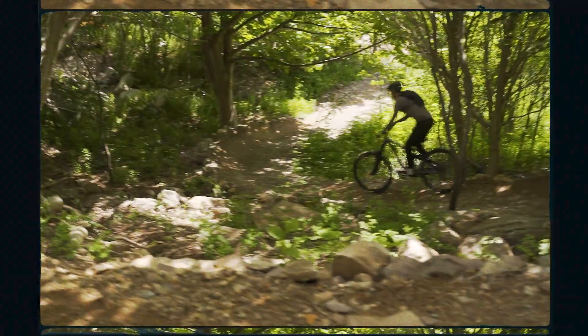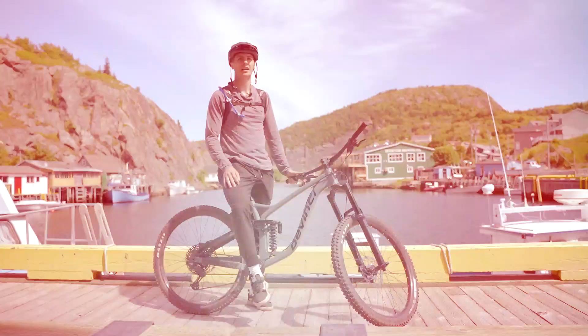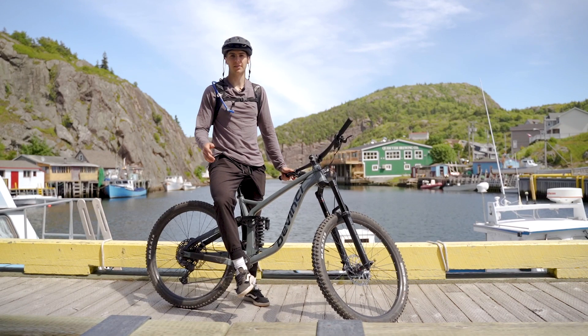And there you have it — Oceanside. It's got the views, got the ocean breeze, got the rock rolls, the sketchy sections, and even a couple berms. Catch you on the trails.